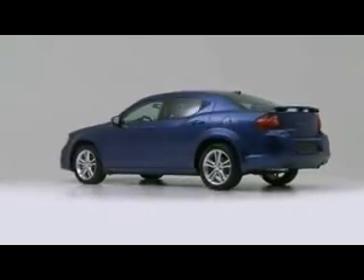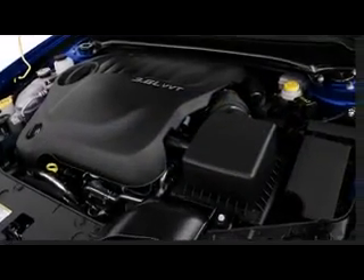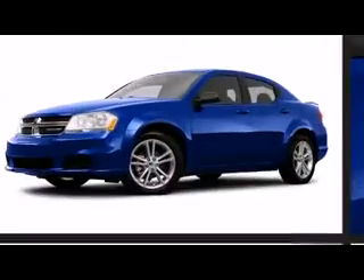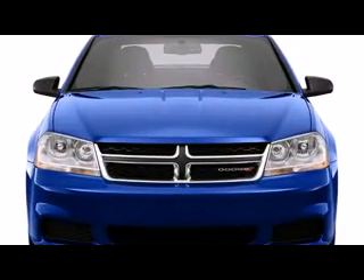The Avenger comes standard with a 2.4-liter four-cylinder world engine capable of producing 173 horsepower and 166 pound-feet of torque. Drop in the optional 3.6-liter Pentastar V6 engine and the Avenger will respond with 283 horsepower and 260 pound-feet of torque. And just to sweeten the pot, both engines have variable valve timing.